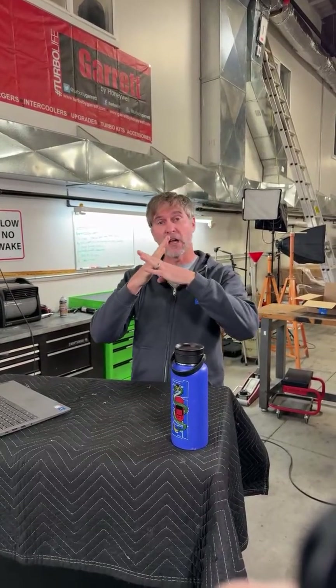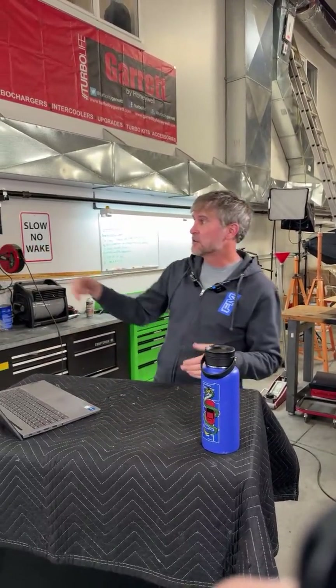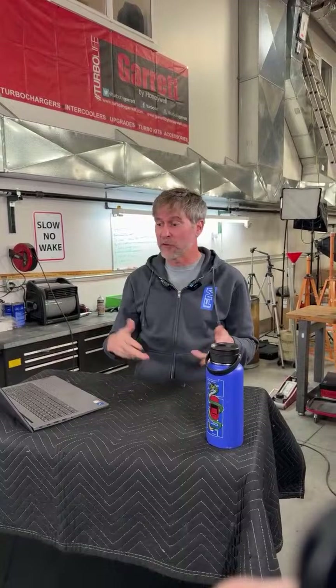Because of that equation, you will always notice that on every dyno chart the torque and horsepower lines cross at 5252 RPM. That's because of that formula. I've got a bunch of dyno charts up here we'll look at later, but you'll see that's true in every one of them — it's going to be true with every car that you see.